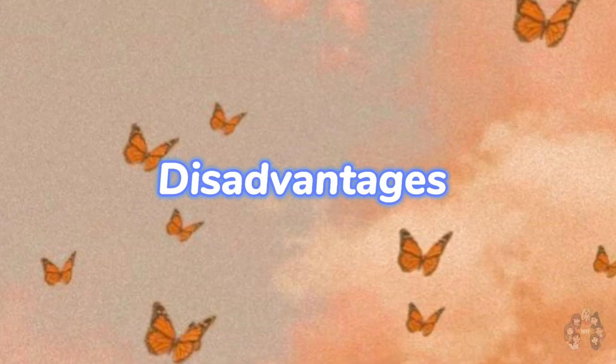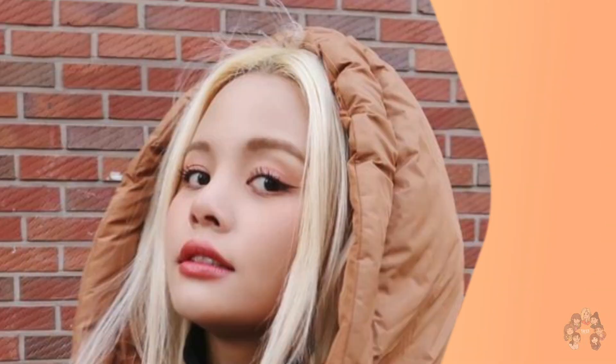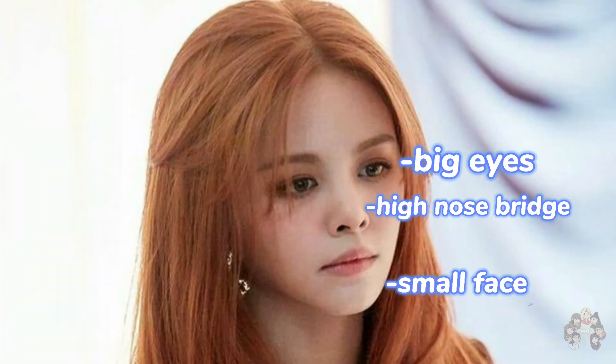Seungyeon continued — advantages include a V-shaped jawline. Disadvantages: she has a big face, tan skin, and a wide nose. She is 163 cm. Sorn — advantages: she has a small face, big eyes, and a high nose bridge.